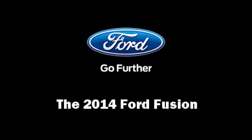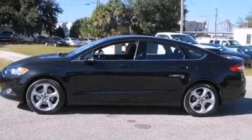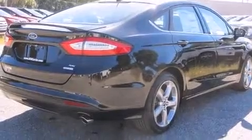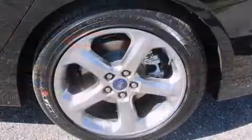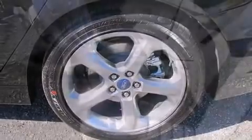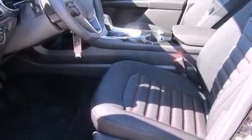Come test drive this 2014 Ford Fusion. This four-door, five-passenger sedan provides a satisfying ride for all passengers. It features a front-wheel drive platform, an automatic transmission, and an efficient four-cylinder engine.